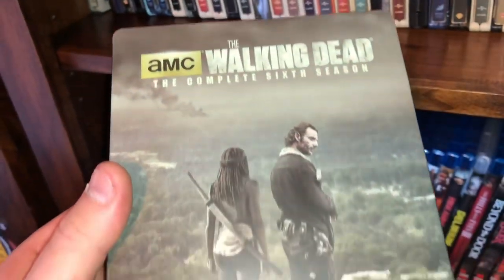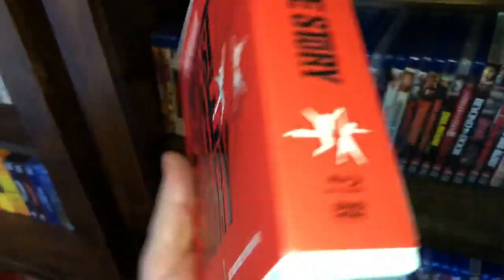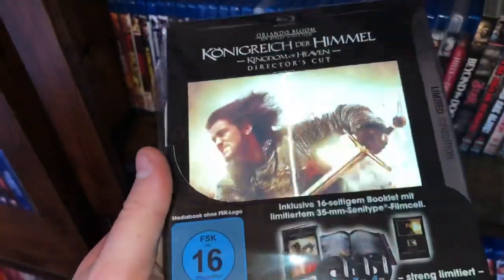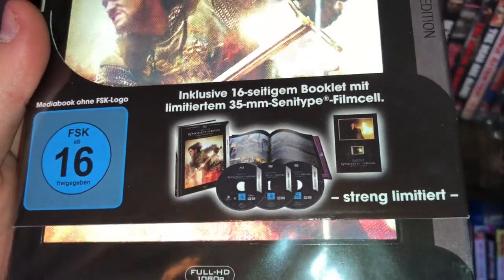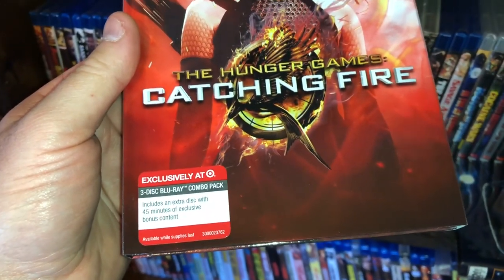And the complete sixth season. I have the 50th anniversary West Side Story box set — I'll let that go for 10 bucks. I have a German media book for Kingdom of Heaven with the lenticular cover — I'll let this go for 15 bucks, it's a three-disc set, Blu-ray, and it's a media book from Germany. I have the Target exclusive Catching Fire: The Hunger Games, a three-disc Target exclusive — I'll let this go for 10 bucks.